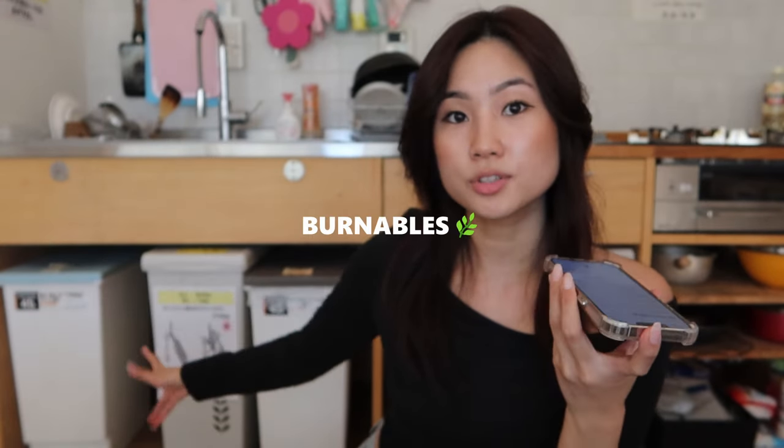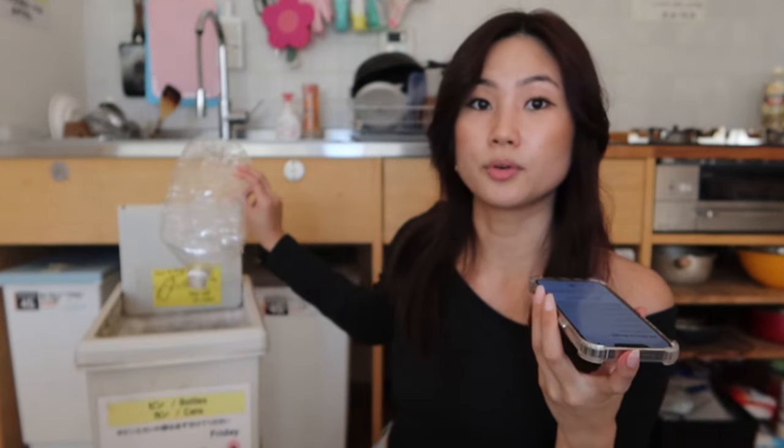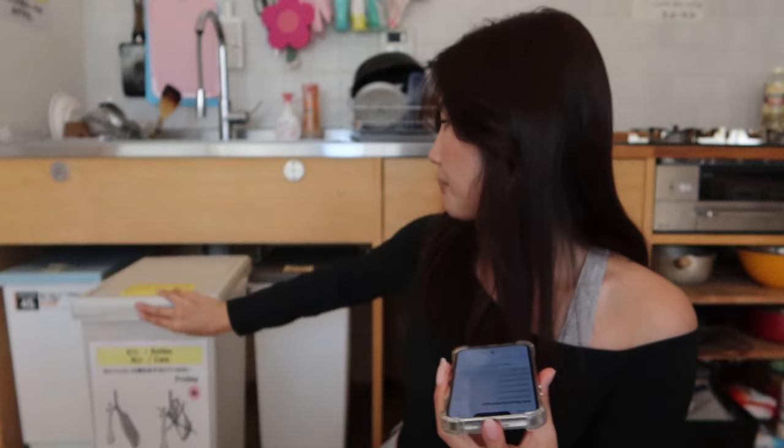Let me explain the bin situation because I think this is a very crucial point of living in a Japanese household under Japanese laws. When I first moved I was very intimidated because in Australia we only have two bins — burnables and plastics — but in Japan there are five bins at least where I live. Starting from the very right, the end one is burnables: food waste, food scraps, paper, and soft plastics. The next one is plastic bottles — you have to take the plastic wrapping off the bottle and the cap. Everyone likes to squish it flat so it doesn't take up too much room, because if nobody squashed them this bin would fill up literally every day.